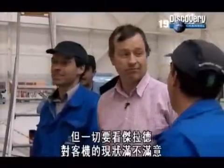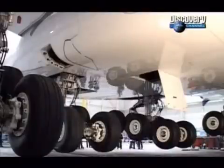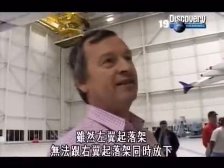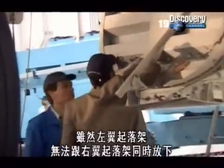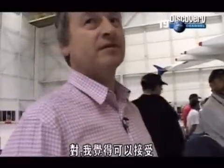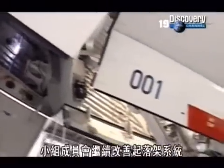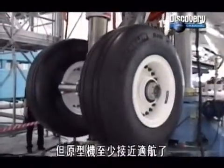It's up to Gérard to decide whether he's happy to accept the plane as it is. It's not marvellous. But it is working. And at least, even if the left-hand gear is not extended at the same time as the right one — yes, I think I will accept it. The team will continue to refine the system, but at least the prototype is close to being airworthy.